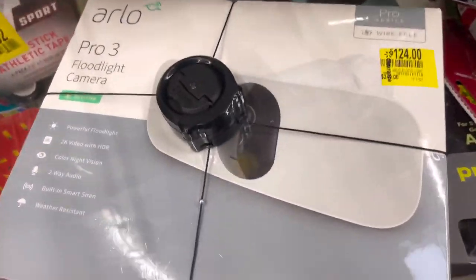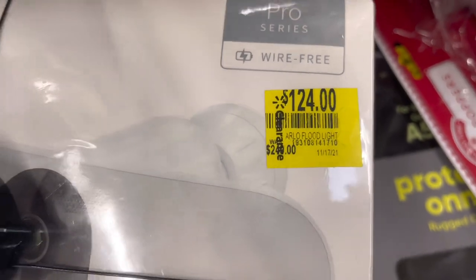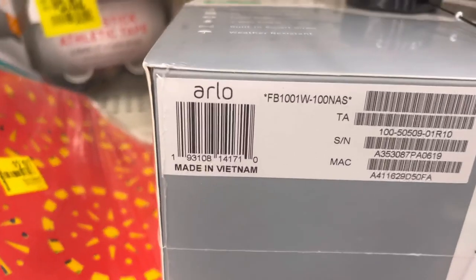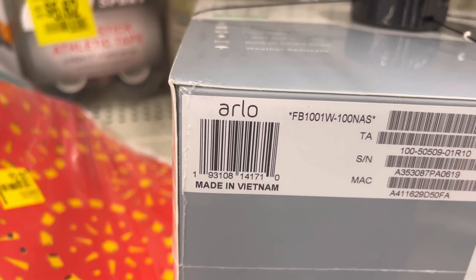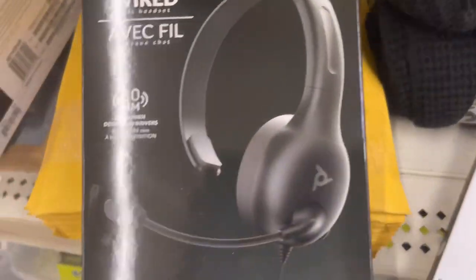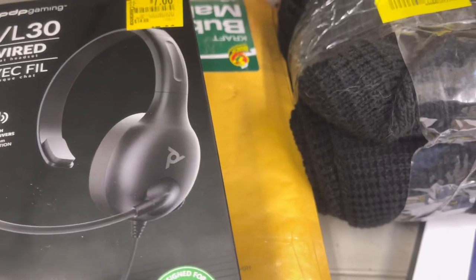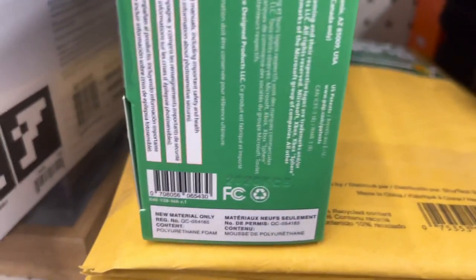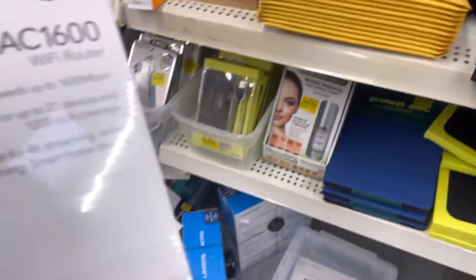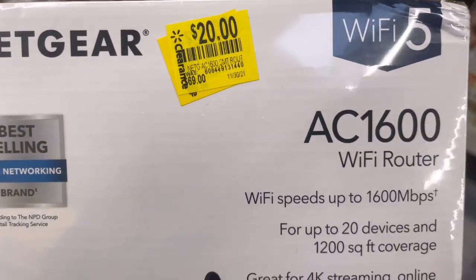This one went down — I think it was around $124 on Black Friday, originally $249 or $299. I'll give you the barcode anyway. There are lots of headphones here — these are gaming headphones for $7. Check your electronics department because there are a lot of headphones on clearance.